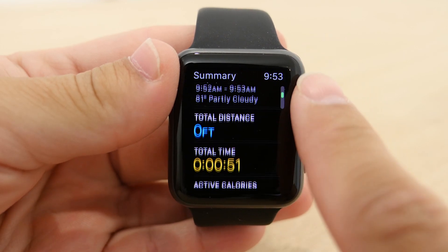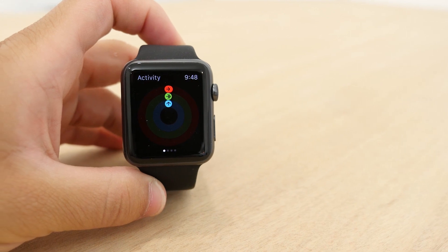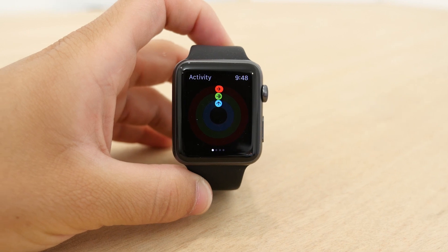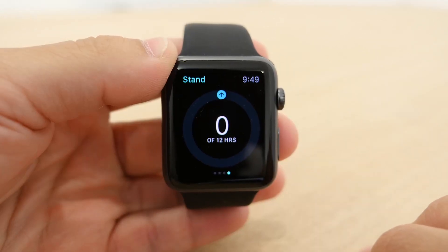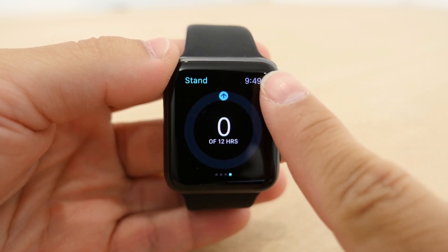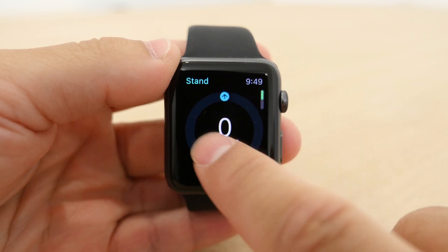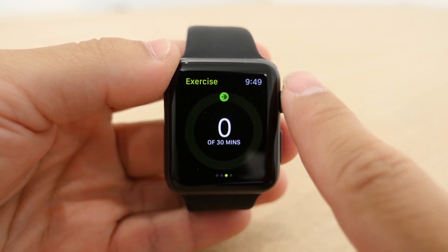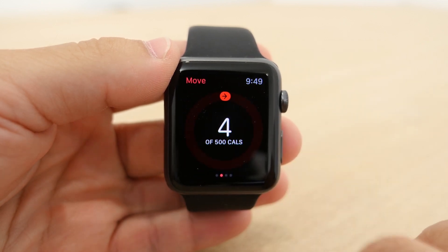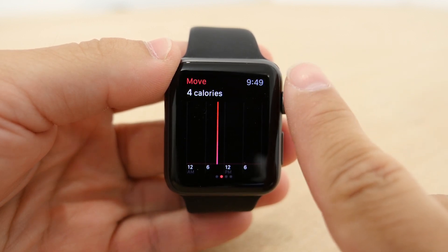The more broad tracker is the Activity app. This gives you an idea of your overall activity for the day. There are three different areas of tracking, all dependent on the amount of calories you want to burn for the day. The first ring is the Stand ring — you will be notified throughout the day to stand up and get moving, with the goal of standing at least once every hour. The next ring is the Exercise ring, which works in conjunction with your movements and the Workout app. Lastly is the Move ring, which tracks the calorie goal you have set for the day and works with the Workout app and movement tracker to calculate how many calories you have burned.